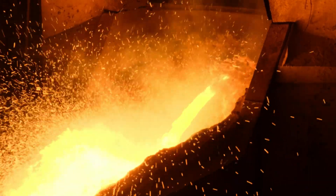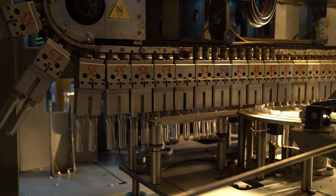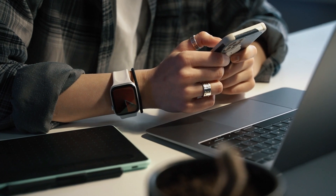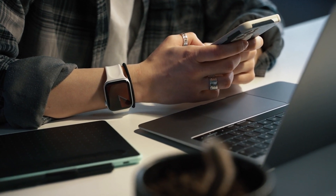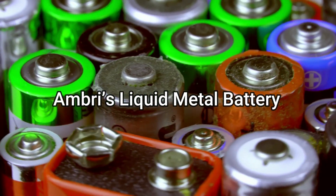But what if molten metal may be a superior battery to lithium-ion, with lower costs, easier construction, no maintenance, and a longer lifespan? In this video, we're taking a closer look into liquid metal battery technology — specifically, AMBRI's liquid metal battery.